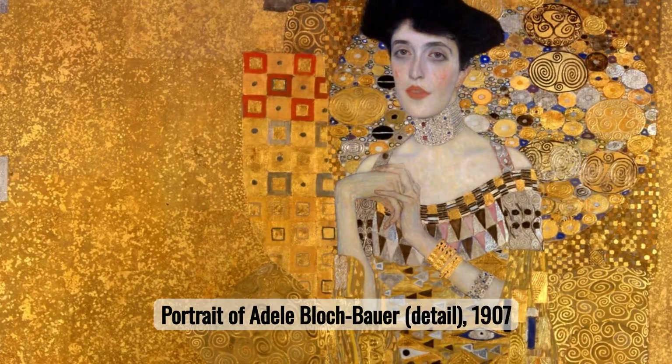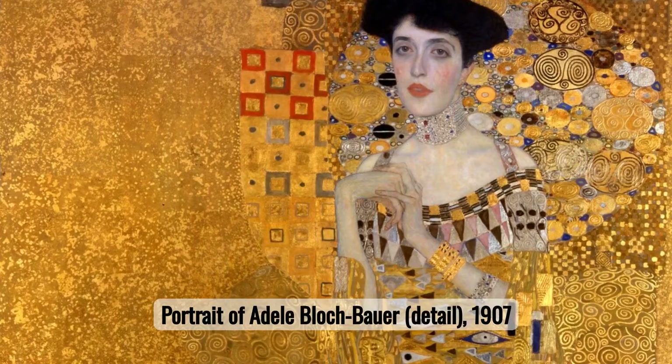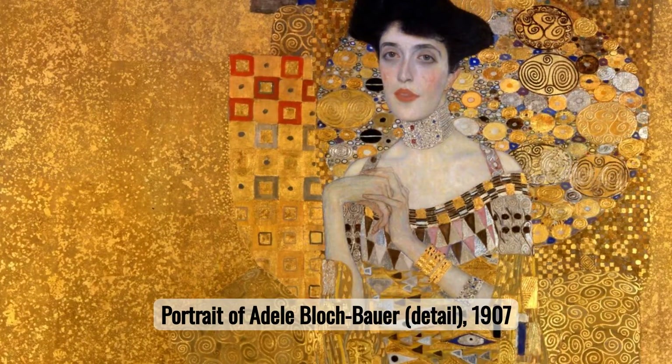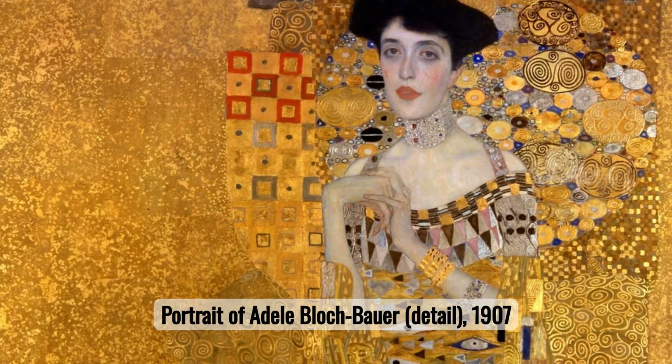Number two: Portrait of Adele Blochbauer I. This painting showcases Klimt's fascination with beauty and wealth. Through intricate textures and a golden palette, he immortalizes Adele, highlighting the era's opulent art patronage.